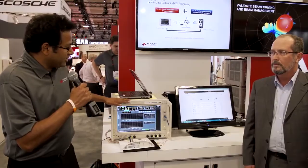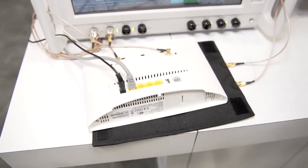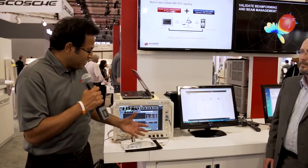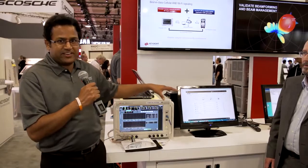We have the Keysight UXM system that can emulate a cellular base station. The device under test connects to the cellular base station and then puts out a Wi-Fi hotspot network. The black box in the back is the Ixia box that can emulate lots and lots of Wi-Fi stations that would then connect with the device under test. We are surrounding the device under test with both Keysight and Ixia test equipment.